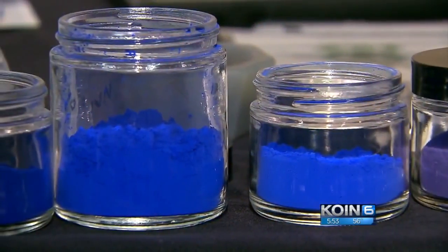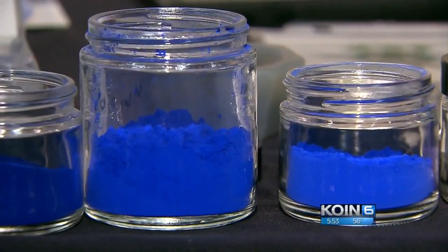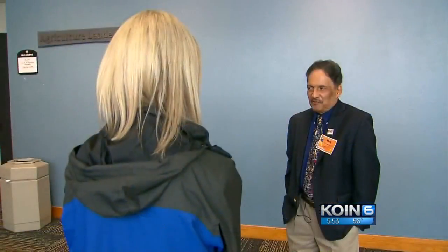The pigment is officially called YInMn Blue, something OSU chemistry professor Mas Subramanian says was a happy accident. We were not really looking for any color — we were looking for a material that can be used in electronics. In the end, we ended up creating this color, which we did not expect at all.